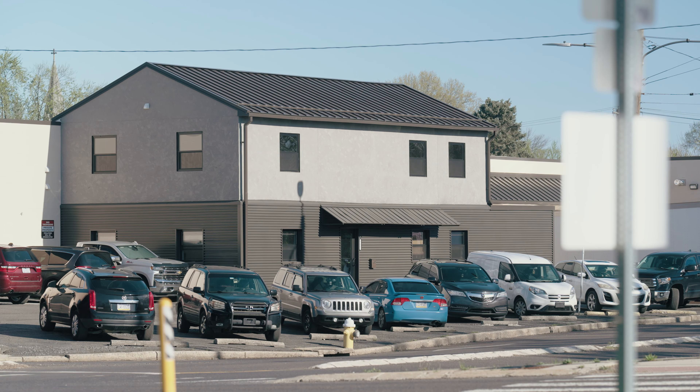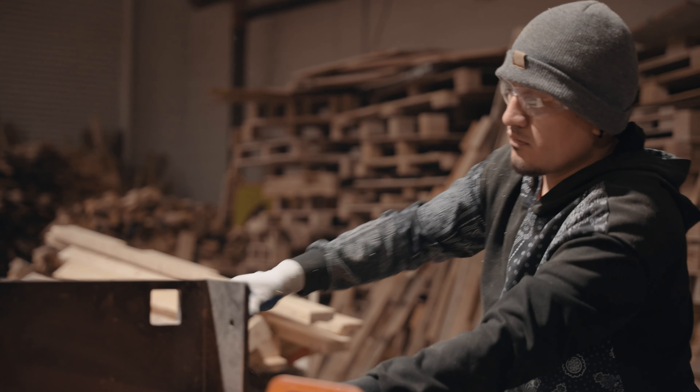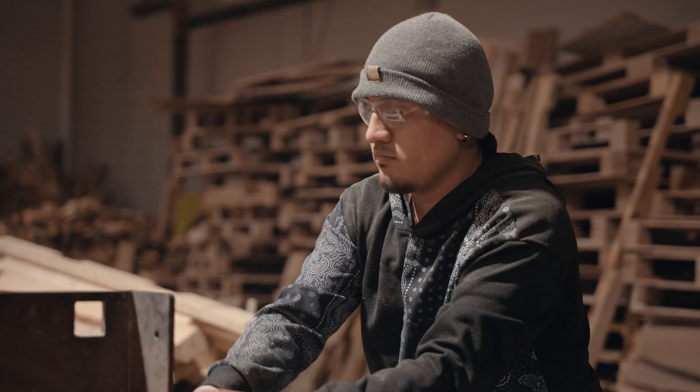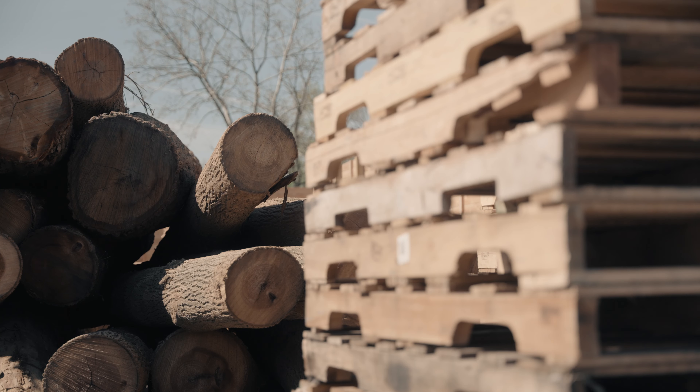We started off recycling, and that is still the bulk of our business, but we wanted to serve a larger range of customers so we got into new custom pallets. I quickly realized I was going to need a lot of lumber and figured the best way to do it was to produce my own lumber instead of buying it from someone else.